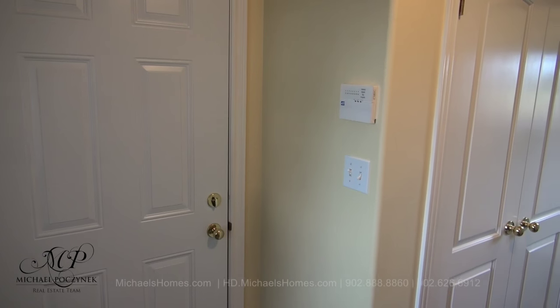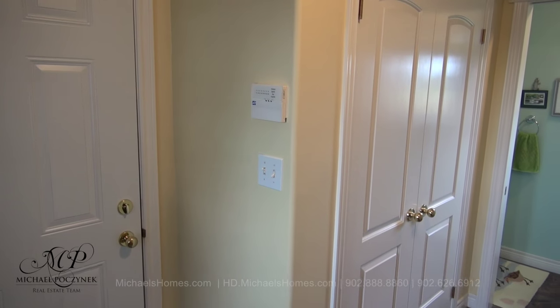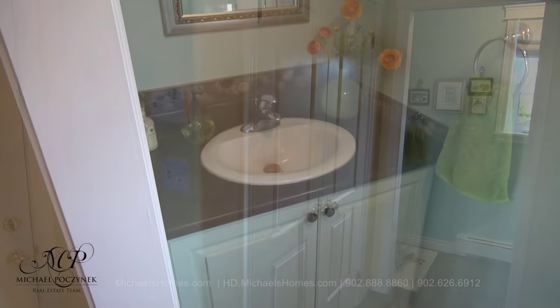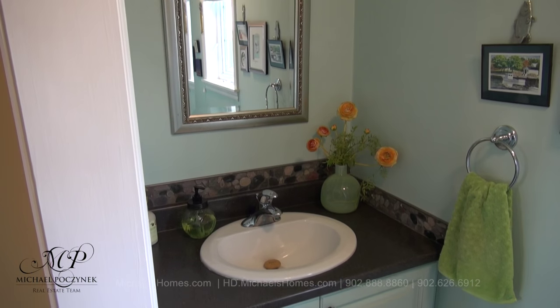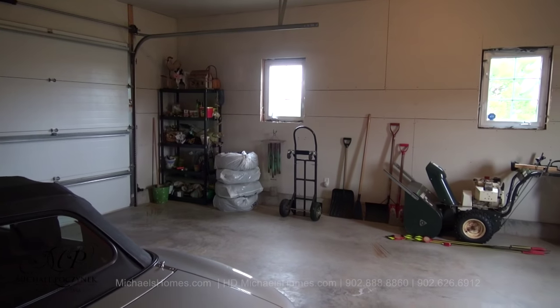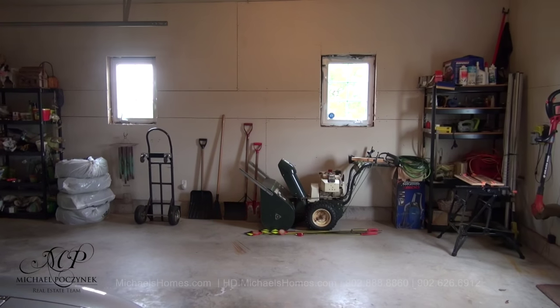Coming in through the middle door between the garage and the house, we're greeted with the garage door to the left. We have a closet there in mid-frame, the main floor bathroom, and the main floor washer and dryer there to my right. The garage is full double width and will easily accommodate two full-size vehicles.